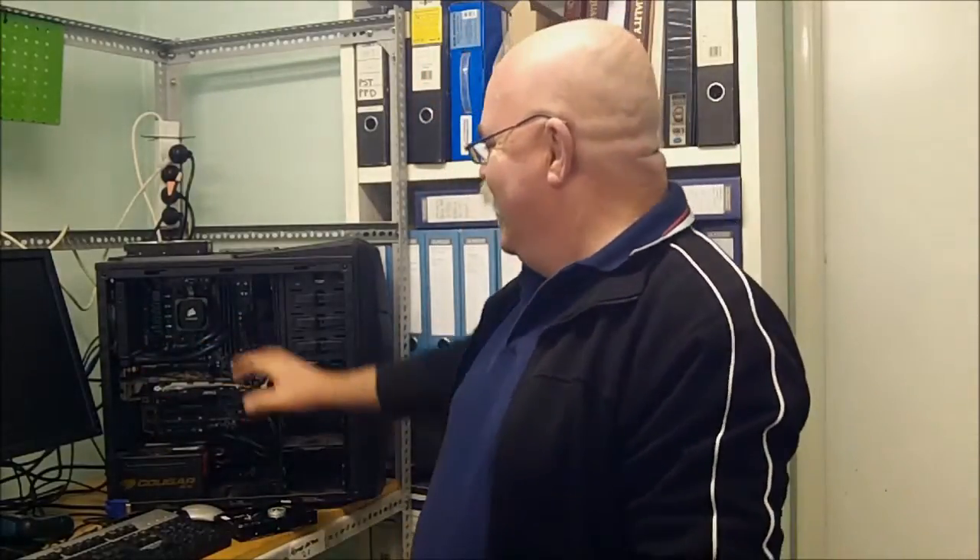Check this out — liquid cooling — yeah that's the way to go. I'll talk about liquid cooling in another video one day.